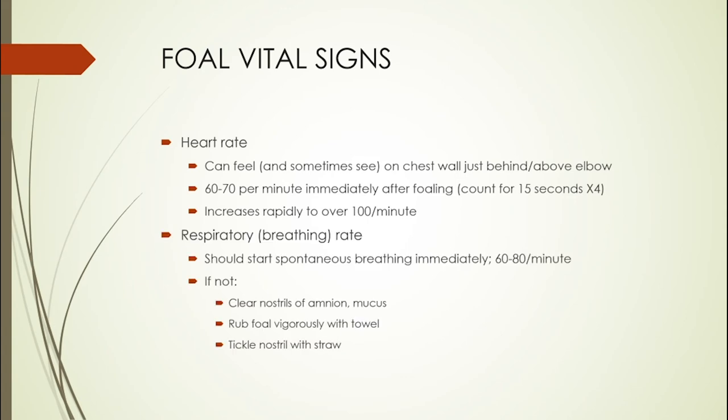Foals should start taking spontaneous breaths immediately when they're born. Sometimes you have to move the membranes away from their nostrils, but they should start to breathe. Those initial breaths are often gasping breaths, but you should be able to see the chest moving quite easily and the nostrils flaring. They breathe pretty rapidly at this age — about 60 to 80 per minute — probably just trying to get their lungs sorted so that oxygenation can occur.